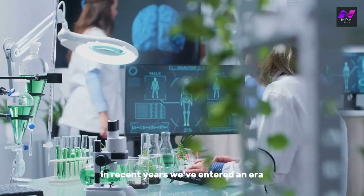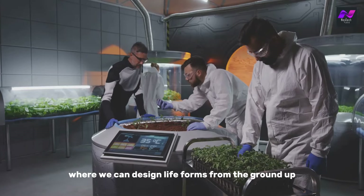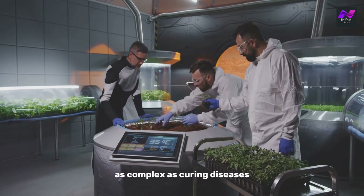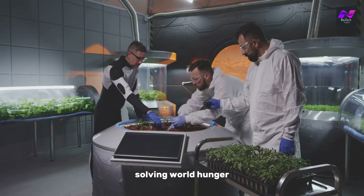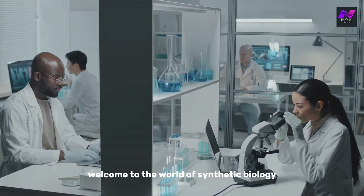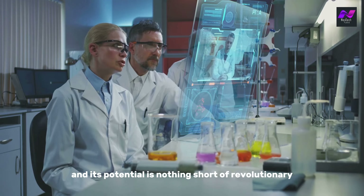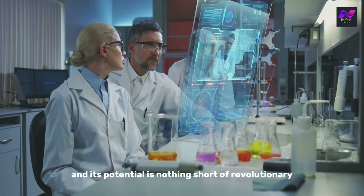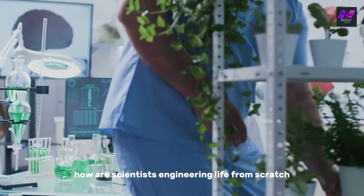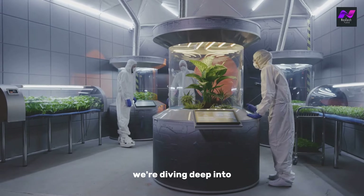In recent years we've entered an era where the impossible is becoming possible. Imagine a future where we can design life forms from the ground up, customizing organisms to perform tasks as complex as curing diseases, solving world hunger, or creating sustainable energy sources. Welcome to the world of synthetic biology. This cutting-edge science is transforming how we think about life itself, and its potential is nothing short of revolutionary.